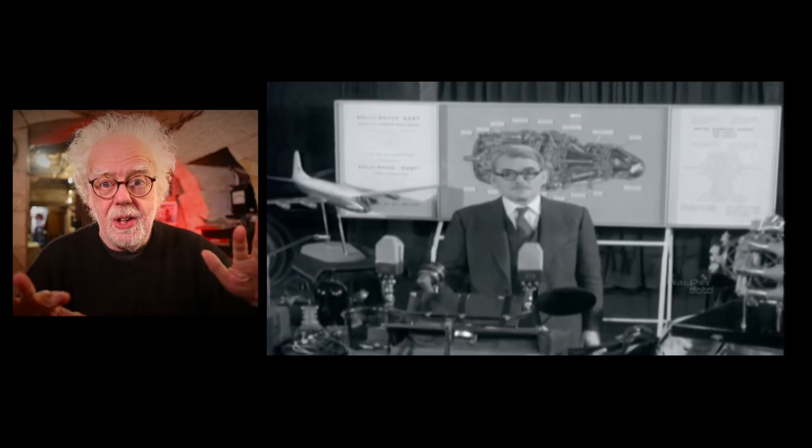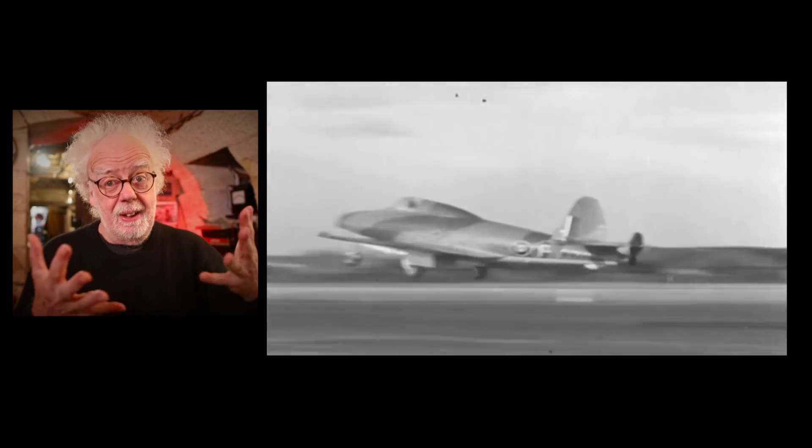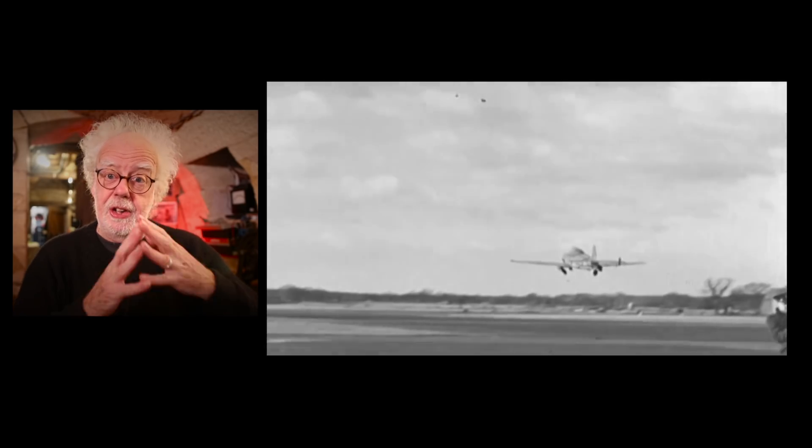Hey and welcome back. We all have heroes in the world and mine is, without a doubt, Frank Whittle — the inventor of the gas turbine engine that later, of course, became known as the jet engine.